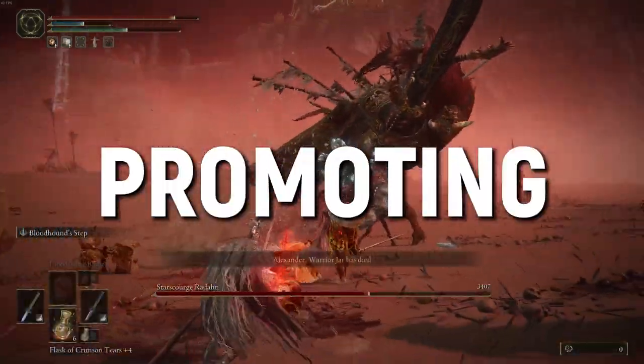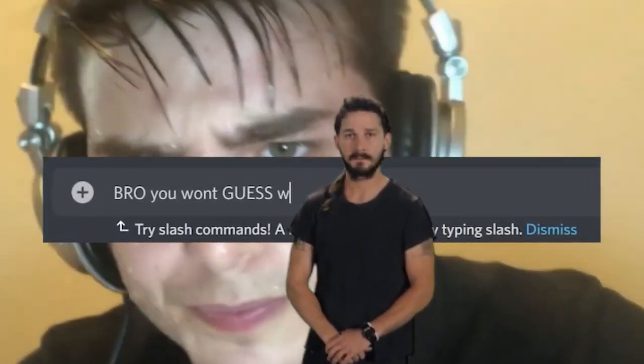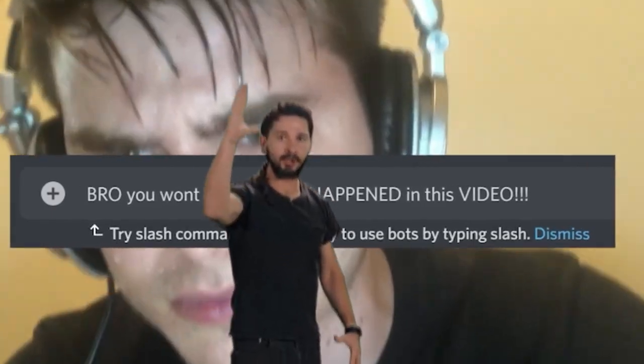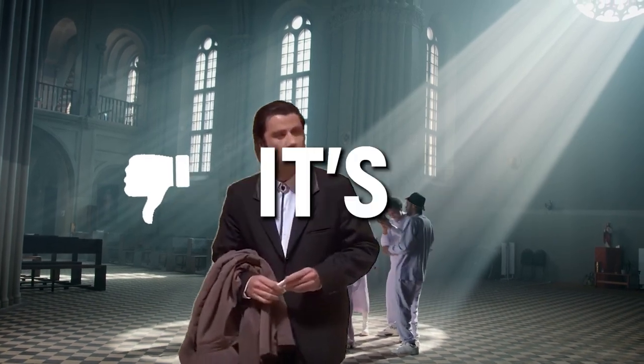When you do promote your videos in Discord, make sure you don't trick people into clicking. Many people really hype up their videos and create promotions that make their content seem better than it actually is, or about a topic it's not actually about. When that person clicks, even though you get a view, they land on the video, realize it's not what they wanted, and leave. That's not good — it hurts your growth, and this principle applies to all other points on this list.